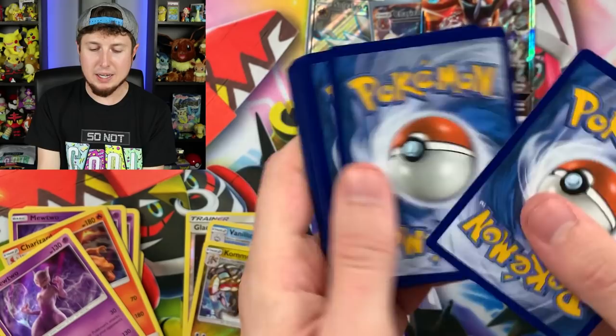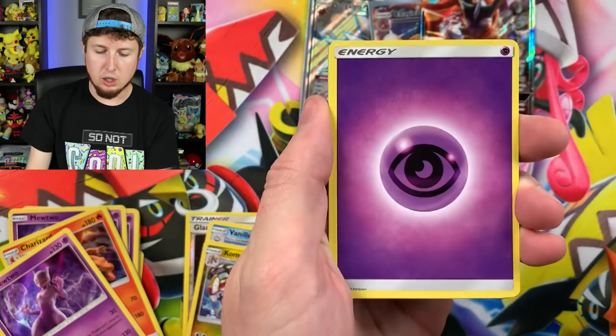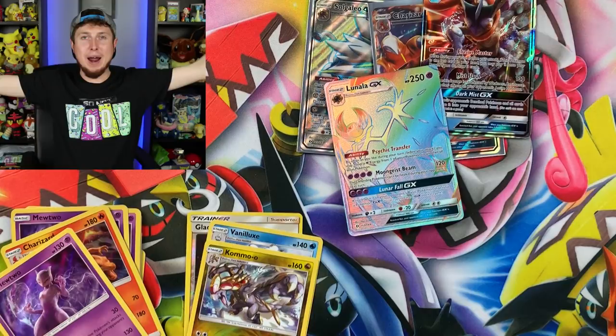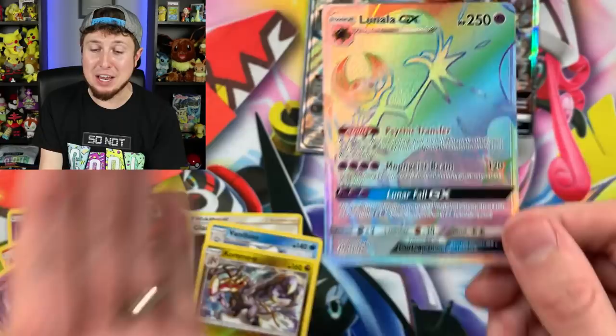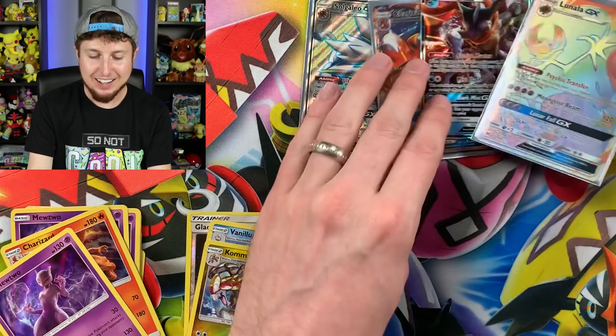Sun and Moon base set — let's see if we can get another ultra rare pull. We have Zubat, Grimer, Growlithe, Popplio, Wingull, energy, Golbat, Dragonair, Poliwhirl, Morelull... and a Rainbow Rare! Whoosh — like the SpongeBob meme — Rainbow Rare Lunala GX in our booster pack! Look at that gorgeous card. We've had extremely good luck in our booster pack openings today. Let me sleeve up that Rainbow Rare Lunala GX.